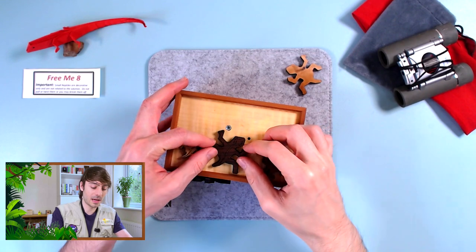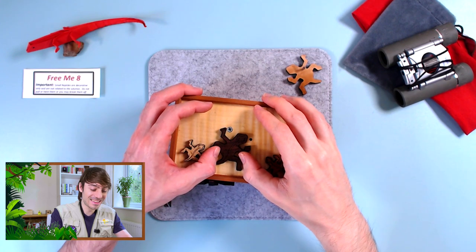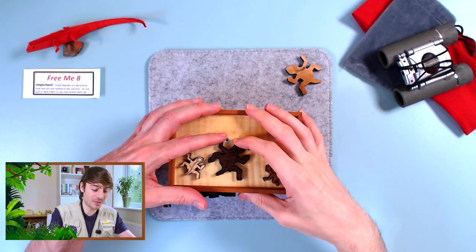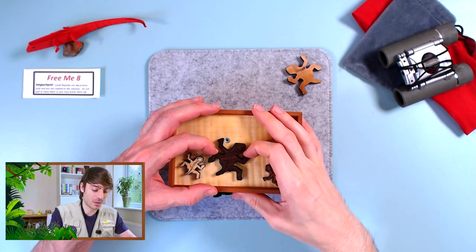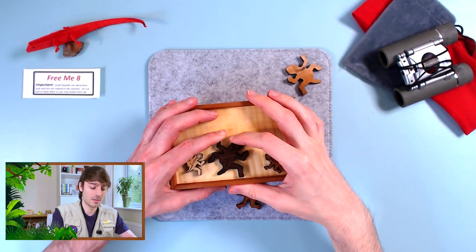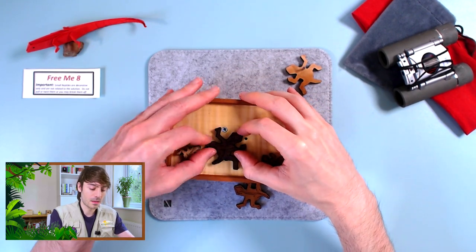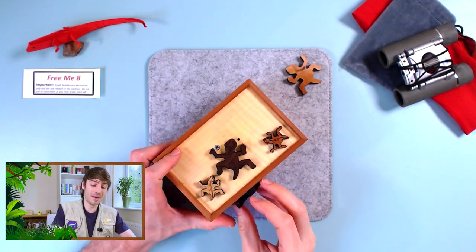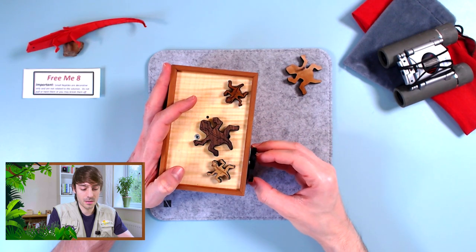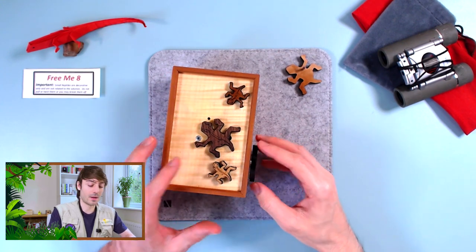Wait, maybe that gives me access to move that. It slides! So we can slide this one — we need to be quite careful. I wonder if it's connected. It is not connected. So we can slide this one, but the box is still closed. And then there is something here.